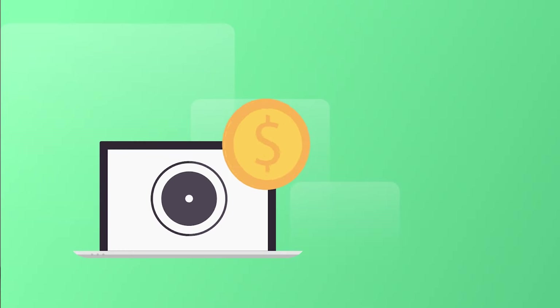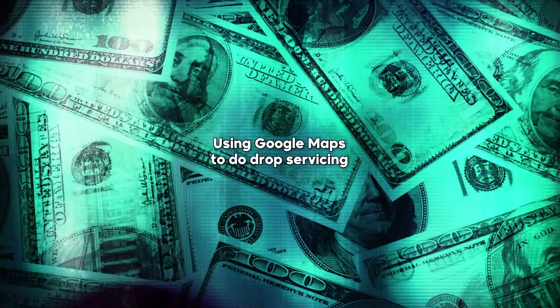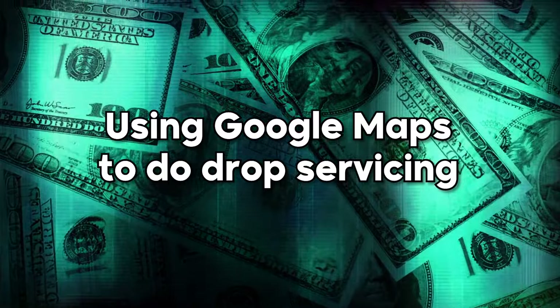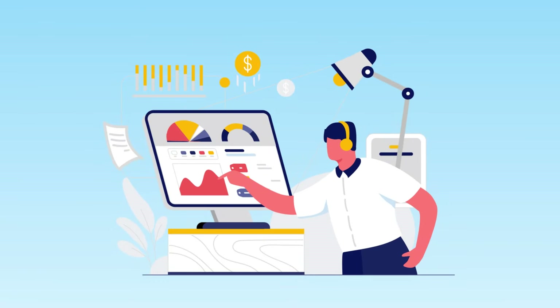Moving on to one of the final ways of using Google to make money online — a method I haven't seen many people talking about that can be really profitable — which is using Google Maps to do drop servicing. Drop servicing is basically where you find a business owner that needs a particular service done, and you then go to a freelancer or an AI bot that's going to complete the service. Let me give you an example of exactly how it works.